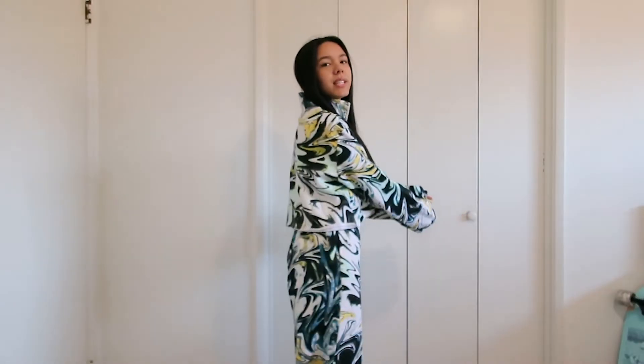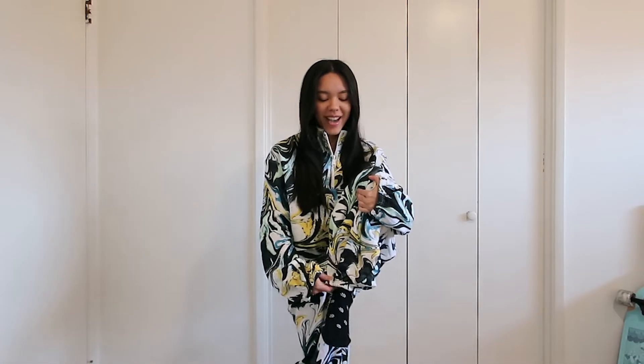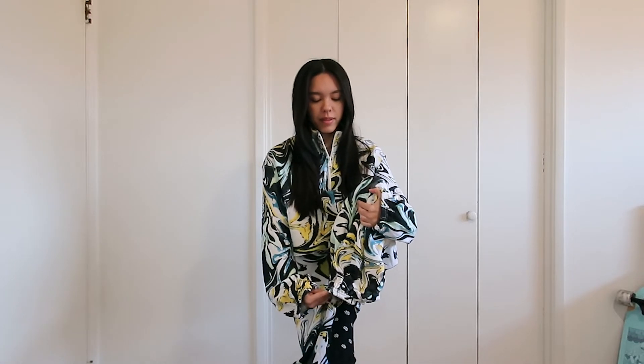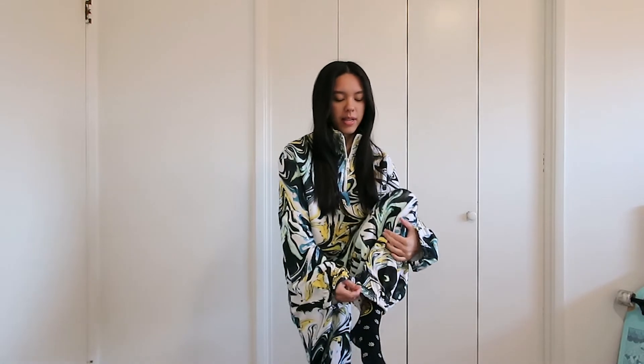Here's what the set looks like all together. Honestly I feel like I'm wearing PJs but it kind of looks like a ski outfit, which I think is really cool. Half of the hem right here is kind of bunched up and the other half is free — it's not tight around the ankle. I think these would go good with either boots or maybe sneakers.